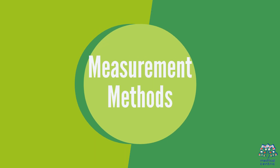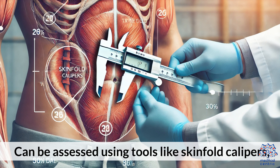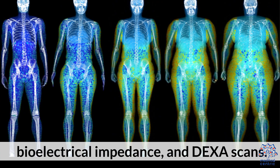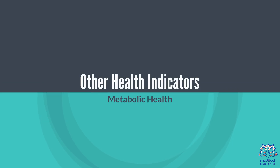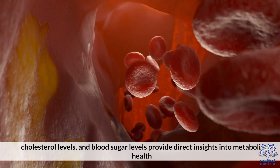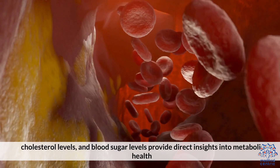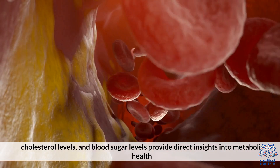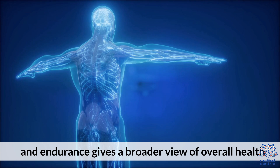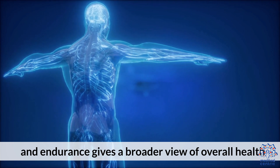Body fat percentage can be assessed using tools like skinfold calipers, bioelectrical impedance, and DEXA scans. Other health indicators include metabolic health markers such as blood pressure, cholesterol levels, and blood sugar levels, which provide direct insights into metabolic health. Physical fitness — assessing cardiovascular fitness, strength, and endurance — also gives a broader view of overall health.